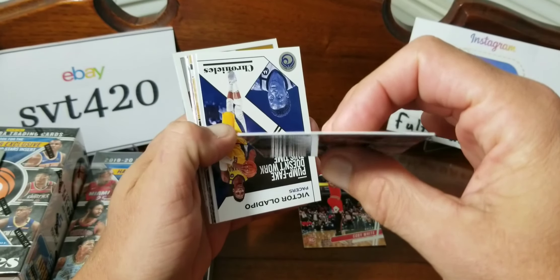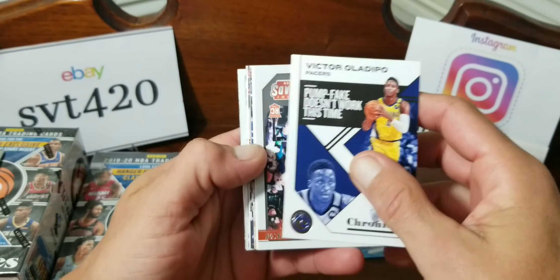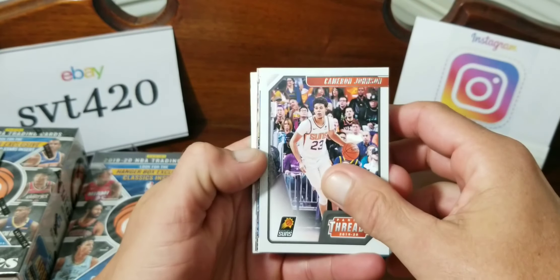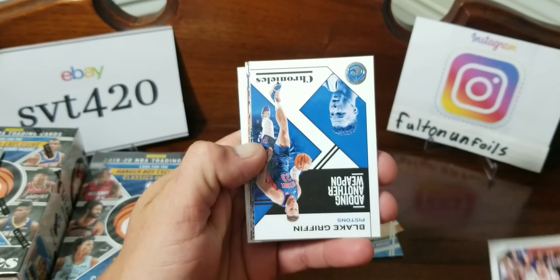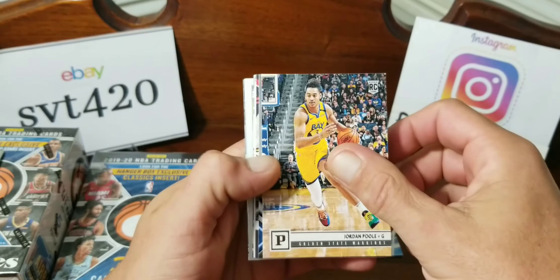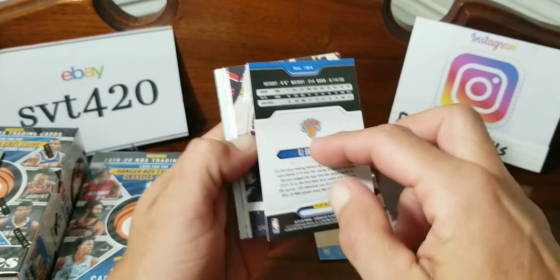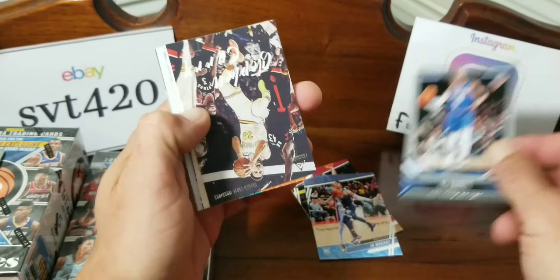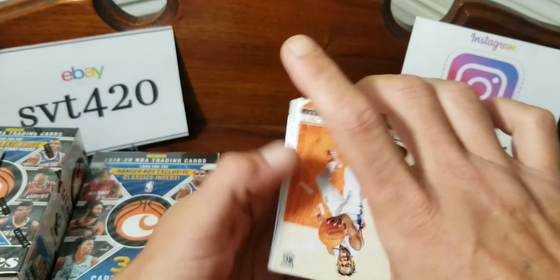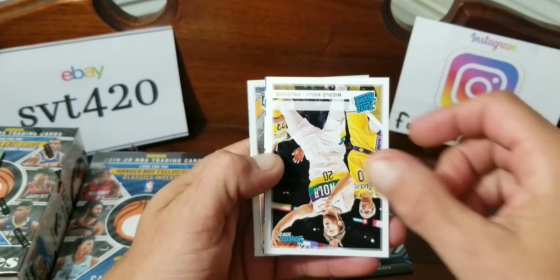Victor Oladipo Chronicles, an Optic card, Cameron Johnson Threads, Blake Griffin — every other card is flipped around. Jordan Poole out of Panini, RJ Barrett a Playbook — pretty cool card. Now Steph Curry out of Luminance, Seku out of Panini, and Nikola Jokic — wait, I think that was a Nikola Jokic — Donald's Rated Rookie.